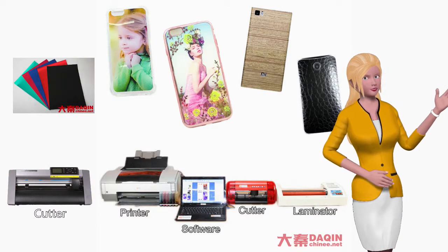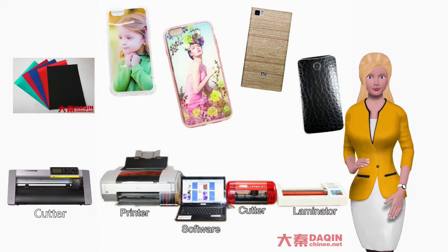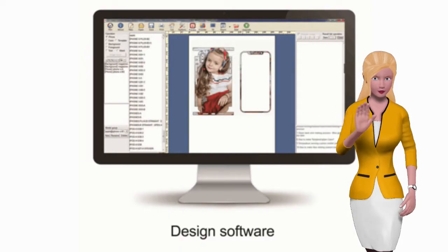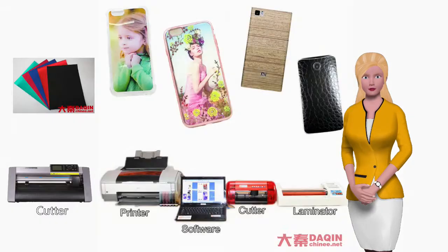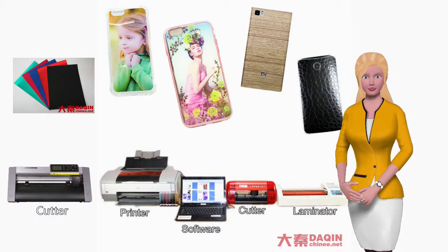Dakin Company provides everything necessary for you to start this business for the first time easily. The full package includes software of 3D Dakin Mobile Beauty Master, printing machine, lamination machine, cutting machine, tools, film materials and English training videos.